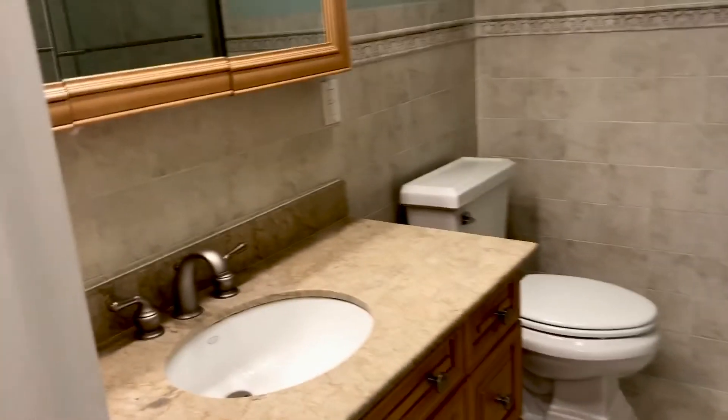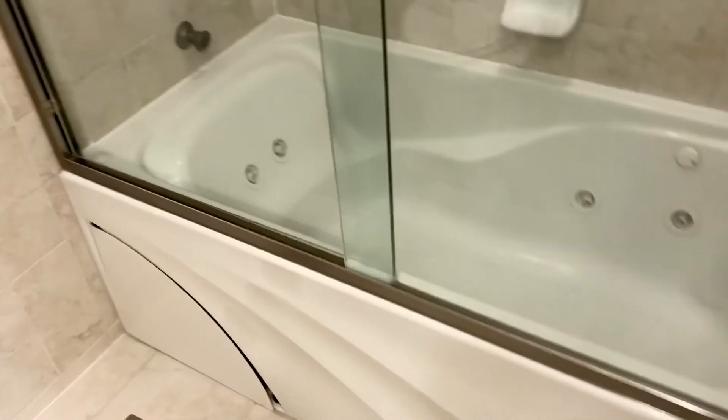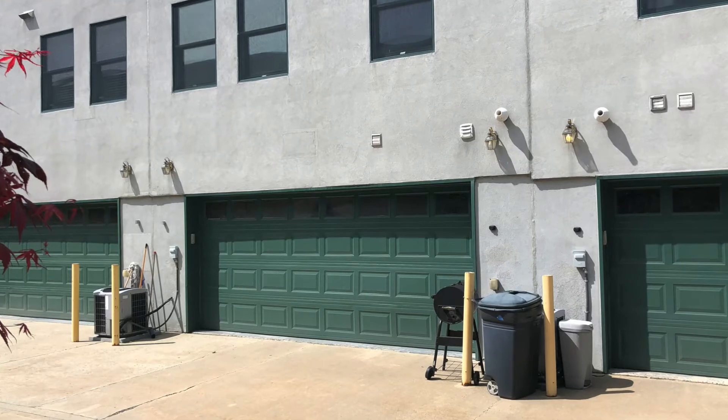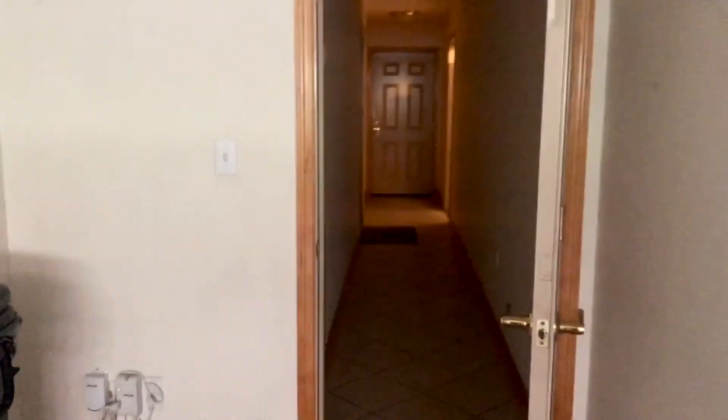And into the master bath — again, ceramic tile, Corian countertop, a Jacuzzi tub with shower, and a nice size linen closet. And back into the master. What's amazing is having your own garage that you pull into with an opener from the back side of your apartment directly into your unit.